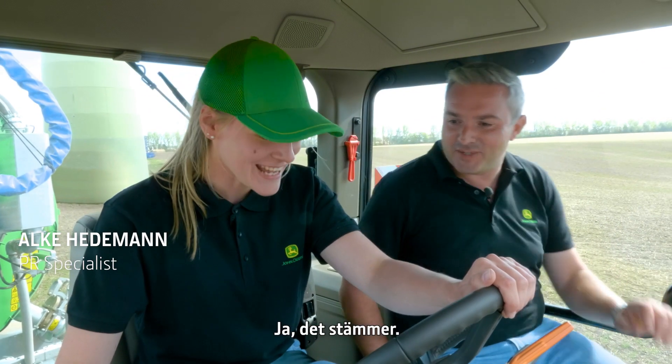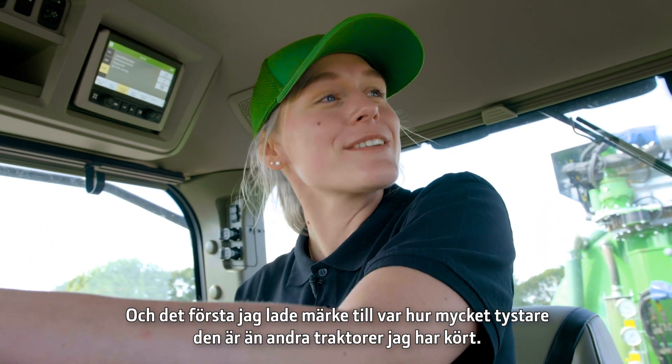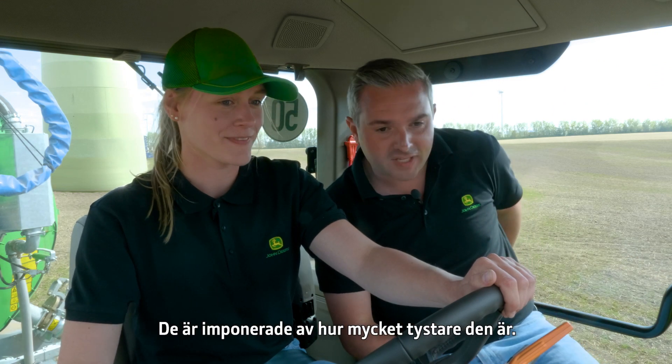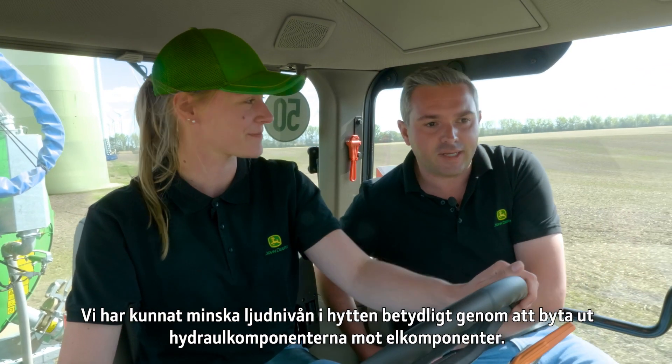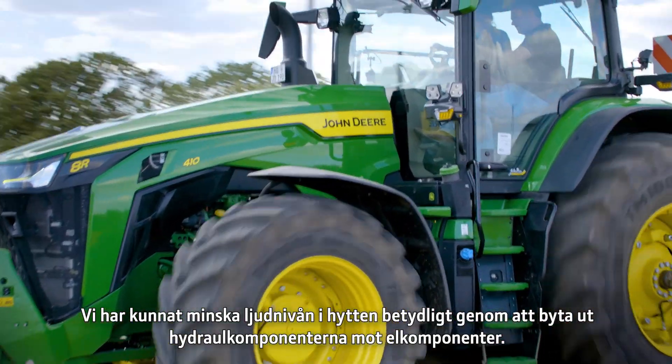This is your first time today driving this? Yes, that's right. And the first thing I noticed was how much quieter it is than other tractors that I've driven before. A lot of customers say this and we've demonstrated so — they're really impressed with how much quieter it is. By replacing the hydraulic components with electric, it reduces the sound massively in the cab.